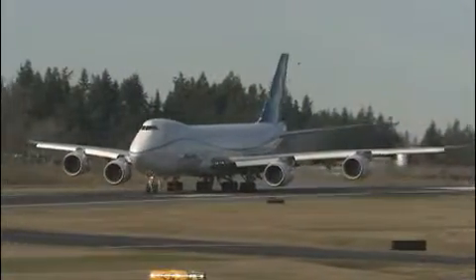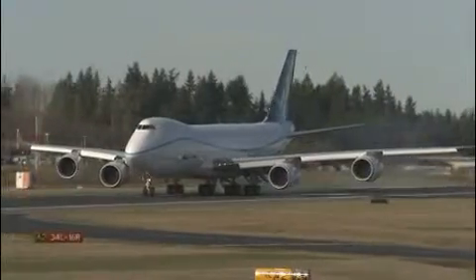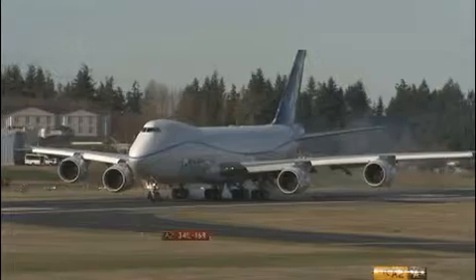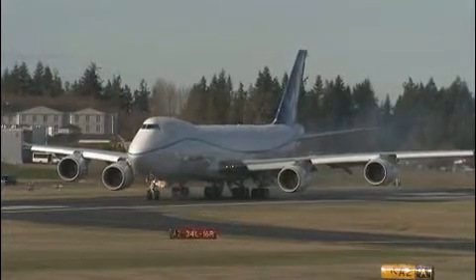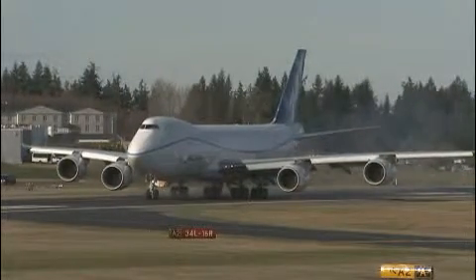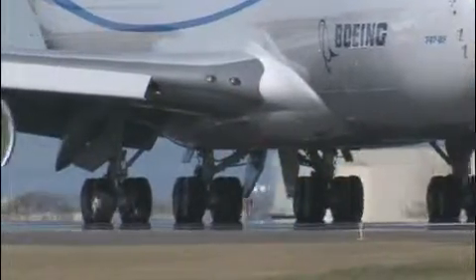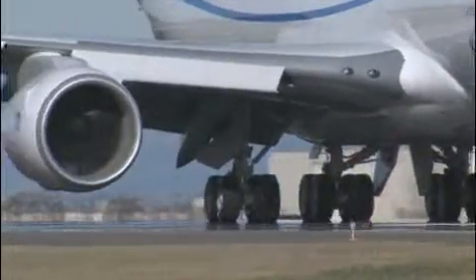We have new software for the anti-skid braking system, and we're just making sure that everything is going to work properly. Actually the test is fairly routine. We do anti-skid brake tuning tests all the time whenever we roll software on the braking systems. This is just exercising that software.